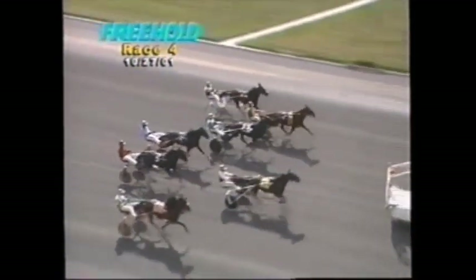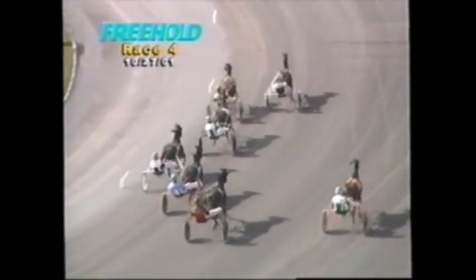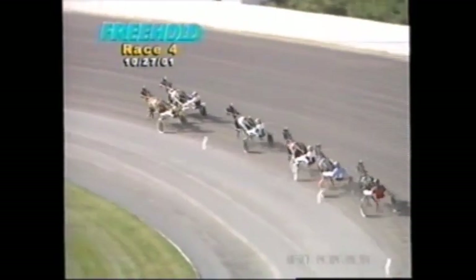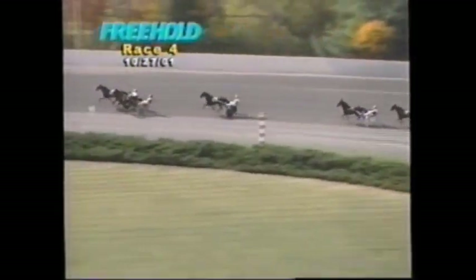Here they come, the final of the Standard Bred Retirement Foundation Series. It's Five-Card Cam coming out strong; two-year-old legs are moving fast beneath Beecher Park as well. In third is One for the Books, then it's another three lengths back. In fourth is Spun as they go on to the back stretch.